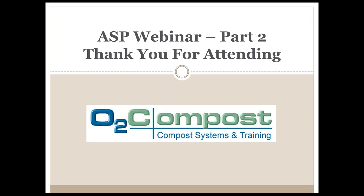Thanks again for joining us for this second part of our webinar series. I appreciate the time you've taken to learn a little bit more about saving space and optimizing the composting operation. If you have any comments or questions, please direct them to me, Peter Moon, through my website, www.o2compost.com. Thank you.